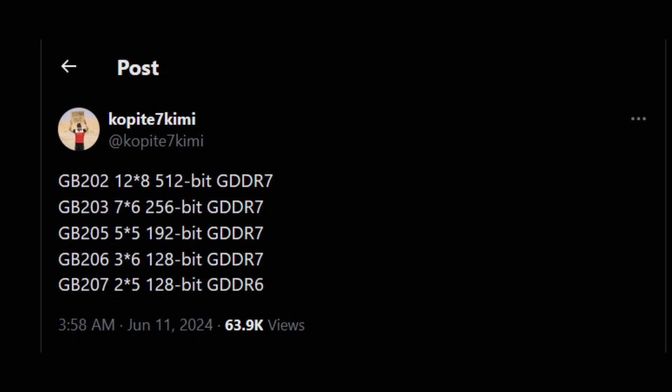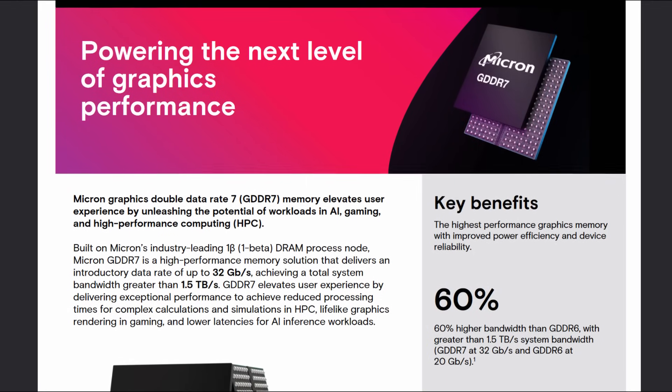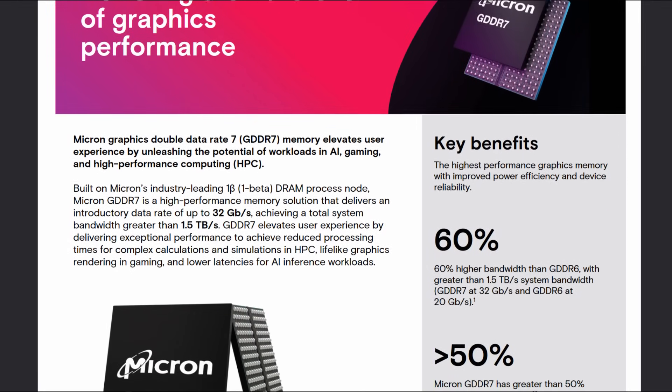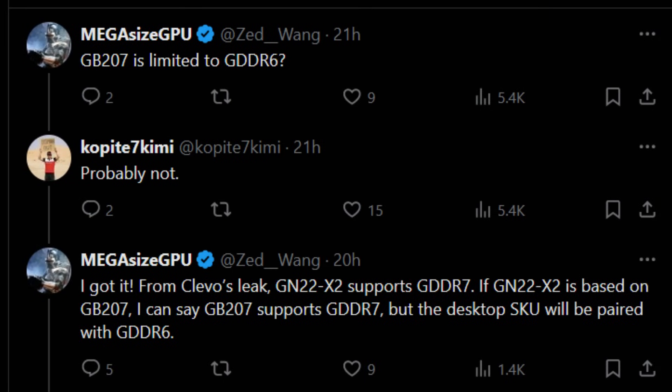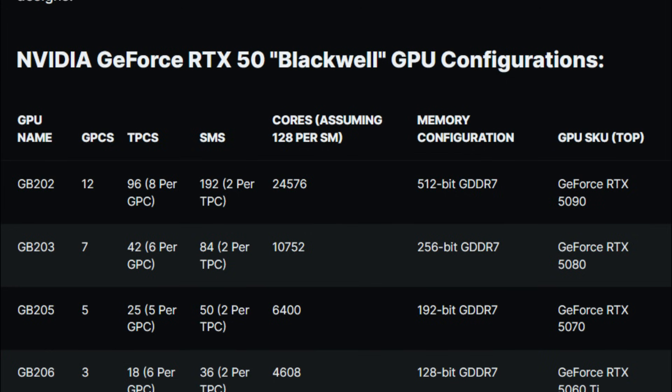According to their post on Twitter, we have the various Blackwell dies along with their corresponding graphics processing clusters and texture processing clusters, along with memory configuration and type. Micron is said to roll out their GDDR7 memory soon, which will offer higher density and speeds resulting in better bandwidth even if the GPU memory bus is kept the same. Notably, GB207 isn't going to be limited to GDDR6 — it will support GDDR7 — but Nvidia will probably continue to use GDDR6 for their smallest entry-level and laptop GPUs like the RTX 5050. I'm using WCCF Tech's table since it's organized more cleanly and includes SM and shader counts derived from the GPCs and TPCs, giving a better comparison against the RTX 40 series.